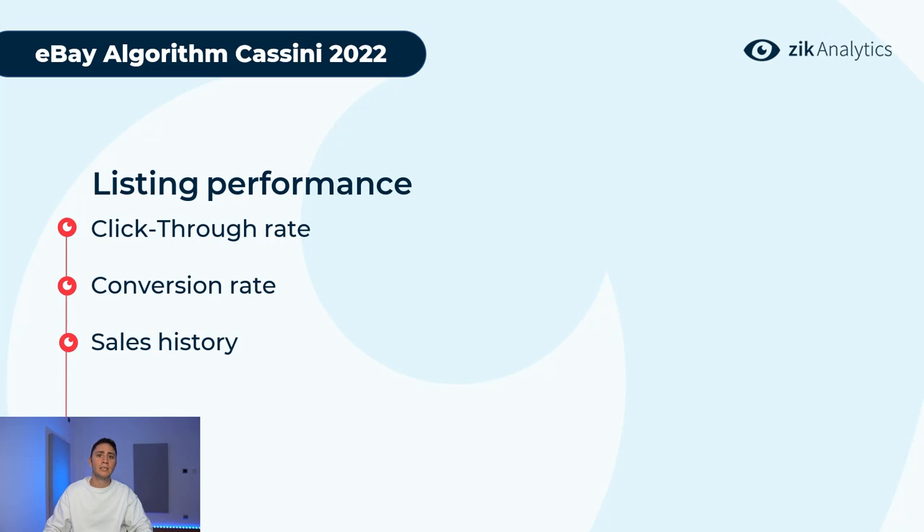Conversion rate is about converting page views to purchases — the higher your conversion rate, the higher your ranking will be. This is related to pricing and your seller performance, and how well you build trust with buyers when they view your listing. Tricks to increase conversion rate include better pictures, adding shipping and business information in the description, or strong signals like 'free shipping' in the title if you have space.